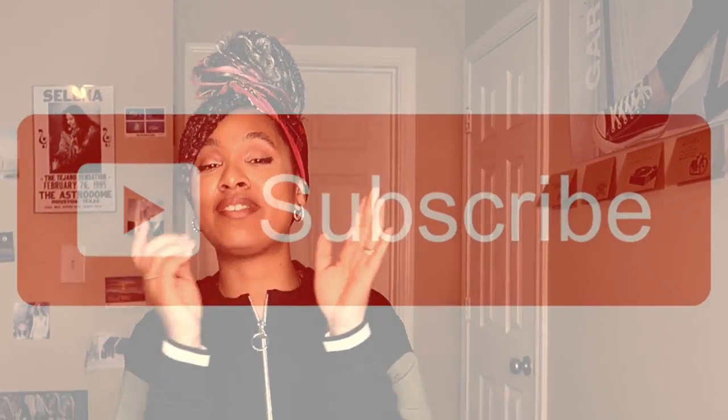Go ahead and click the big red subscribe button, give this video a big thumbs up, and click the post notification bell. I don't know why you would want notifications but just do it anyway.